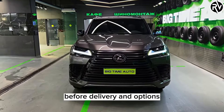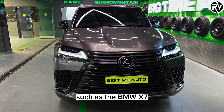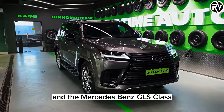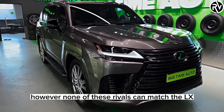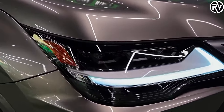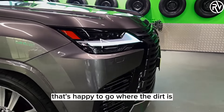The 2023 Lexus LX600 is priced starting at about $88,000 before delivery and options. It competes with other large luxury SUVs such as the BMW X7, the Cadillac Escalade, and the Mercedes-Benz GLS-Class. However, none of these rivals can match the LX600's off-road prowess and heritage. The LX600 is a luxury SUV that's happy to go where the dirt is.